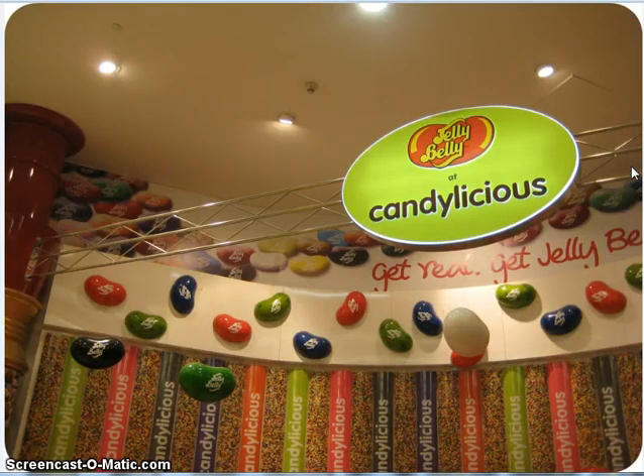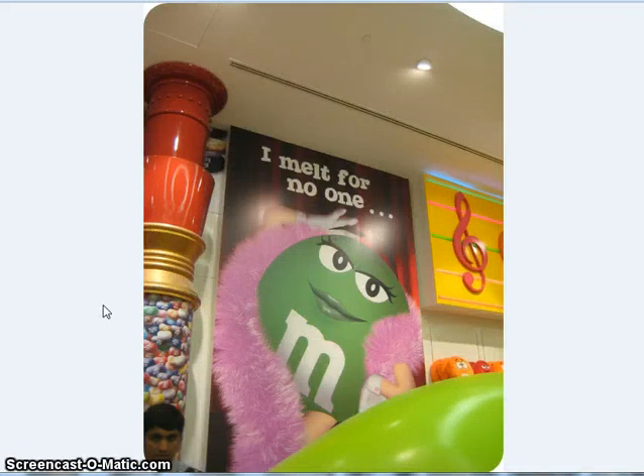The Jelly Belly area — they have these big Jelly Bellies hanging from the ceiling. I don't know if you can see it, but there's like the little wire or monofilament, which is basically fishing line. And who does not love the green M&M? 'I melt for no one.'